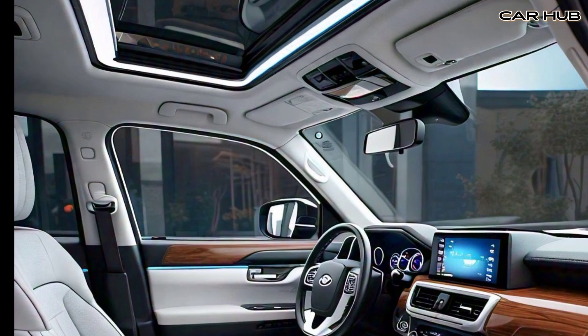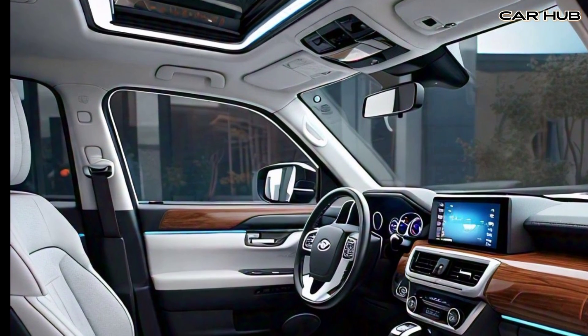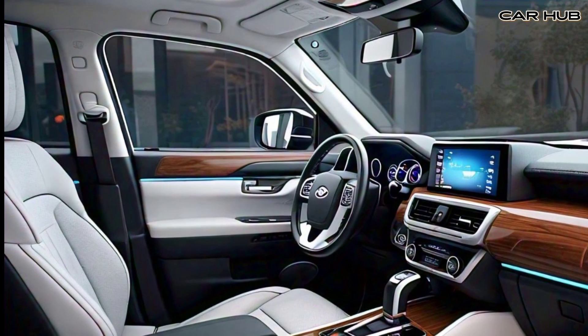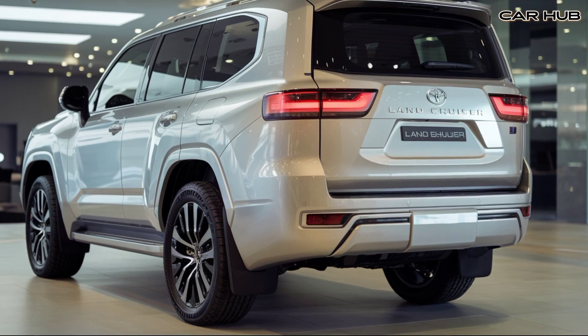For those who love to explore, the Land Cruiser offers multi-terrain select and crawl control, allowing you to conquer any landscape with confidence. The vehicle also features a new adaptive variable suspension system which adjusts the ride height based on the terrain, enhancing both comfort and capability.